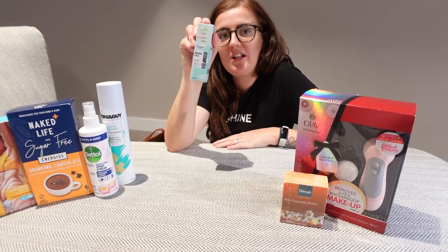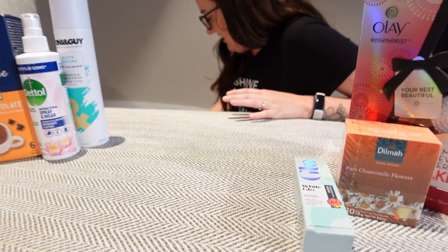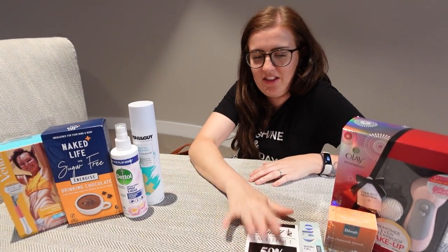Some White Glow whitening toothpaste — this bag is never ending. Oh, and some dark chocolate — nice little snack.